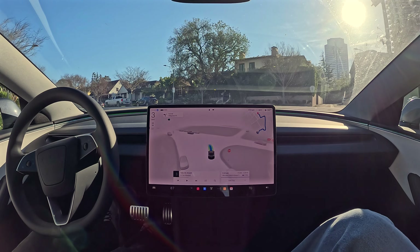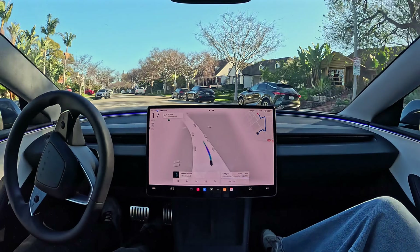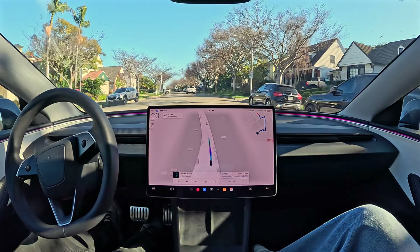Now it's going to make a left turn. It's got cameras all around the car. You can see what's around it, and it makes a left turn.